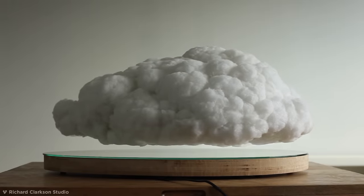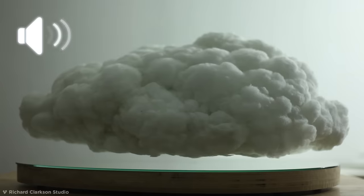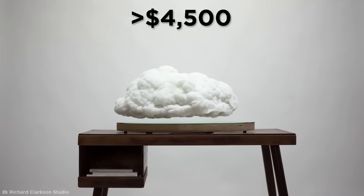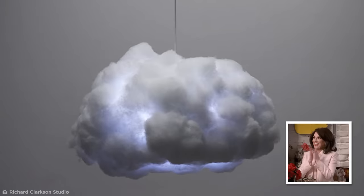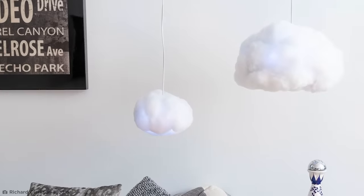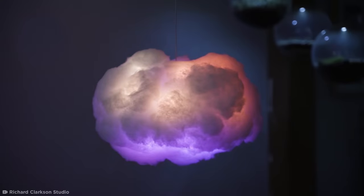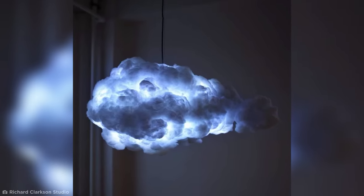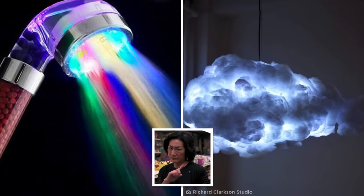Suddenly, it's stormy weather. What's more, a microphone is also embedded into the cloud and reacts to any sounds or music you play. At just over $4,500, you'll really have to make it rain if you want to own one of these fantastic floaters. But there's a cheaper option too — for less than $700, you can get a version which dangles from your ceiling. Though it doesn't float, it still has a ton of lighting modes, including one where the cloud changes color based on specific sound frequencies.